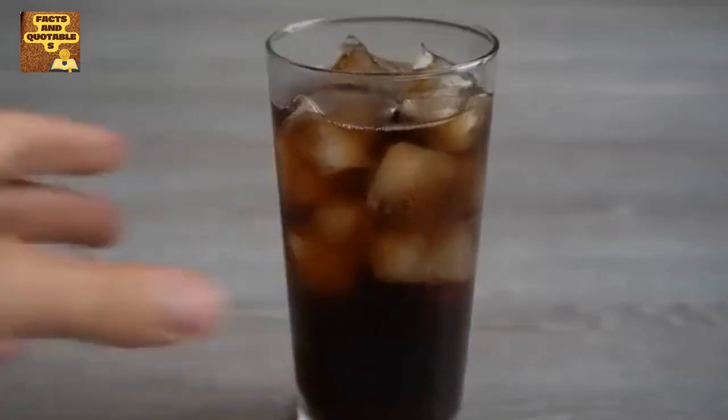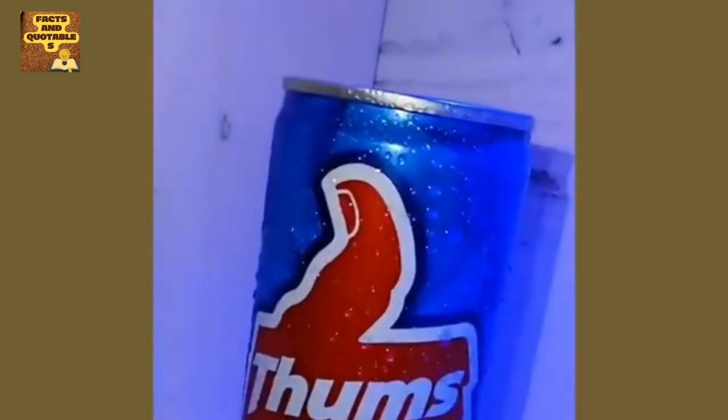Now you must be wondering where the water droplets come from on the glass of cold drinks. For this, they spray water on the glass, so that the scene can be made very realistic. This process is really amazing.